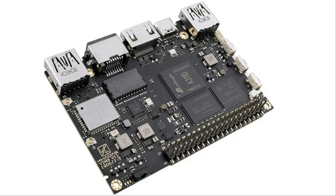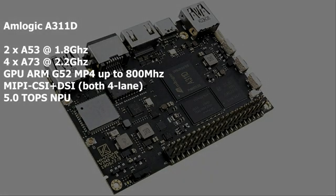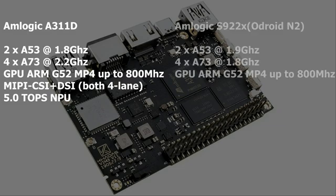As mentioned, this comes with the Amlogic A311D — 2 small A53 cores at 1.8GHz and 4 big A73 cores at 2.2GHz. The GPU is an ARM G52 MP4 up to 800MHz. It has MIPI CSI and DSI both 4 lanes, and a 5 TOPS neural processing unit. Comparing to the Amlogic S922X of the Odroid N2: its 2 small cores are at 1.9GHz and 4 big cores at 1.8GHz. The GPU is the same, but the S922X has no MIPI CSI or DSI, and no NPU.